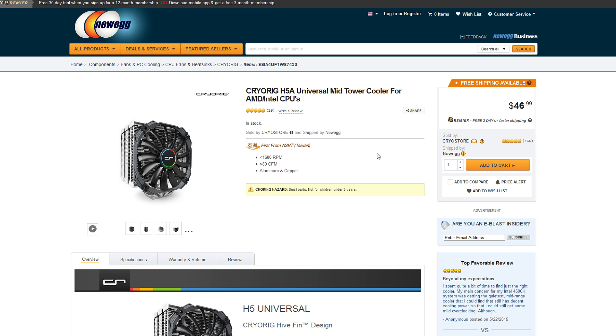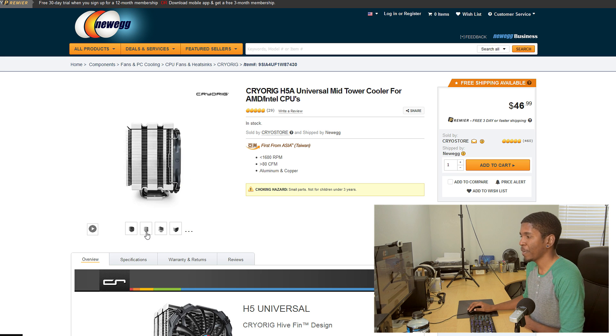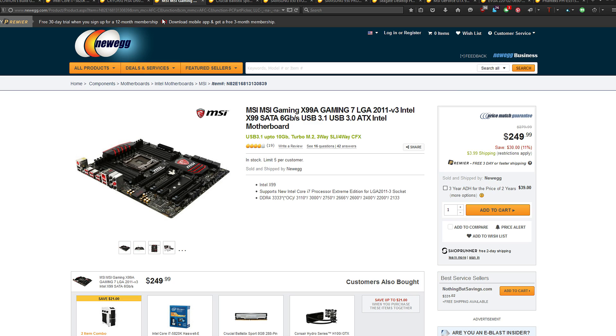For cooling the CPU, we're going with the Cryo Rig H5A Universal — not a super common cooler, but it's fairly inexpensive and still a beefy cooler. The best feature is its slim fan design, so you don't have to worry about the fan interfering with high-profile RAM. In this particular build we don't have high-profile RAM, but it's a nice benefit.